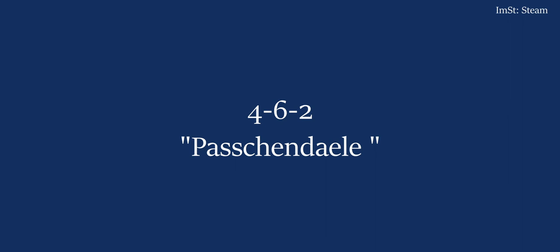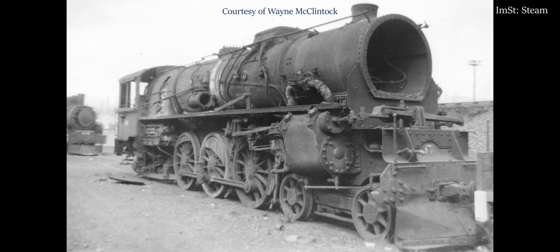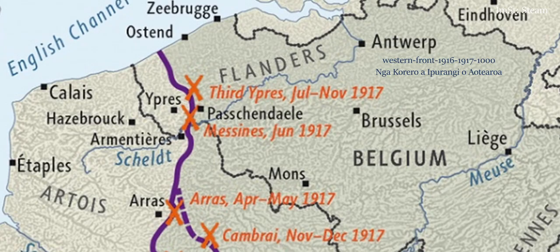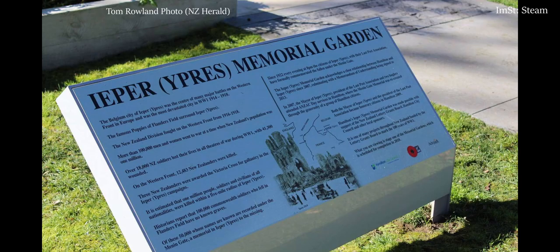There is an exception however: the Passchendaele name is not to be applied to the G in the 4-6-2 wheel arrangement. Its name will be closely related to Passchendaele. Passchendaele is the French name of a Flemish village that was a centre of fighting in World War I. Its adjacent city is the city that the French would call Ypres, and that's how it appears on our war memorials.